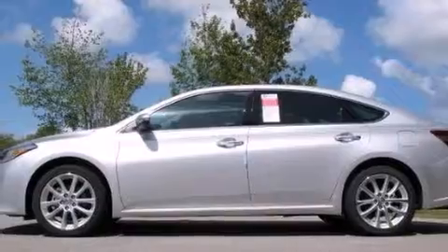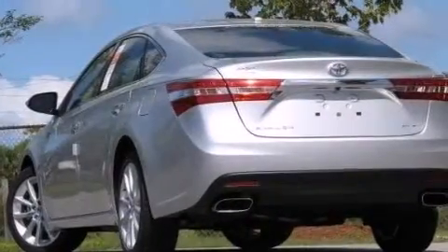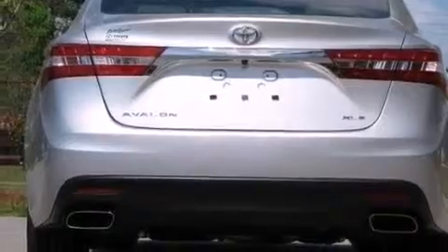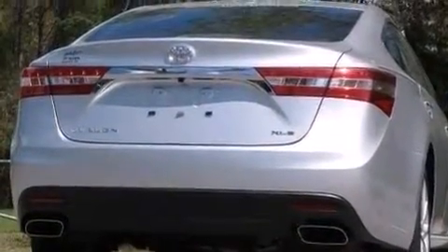Its top features include a navigation system, a rear-view camera, keyless ignition, a sunroof, heated seats, commercial-free satellite radio, traction control and stability control systems, aluminum wheels, and a tire pressure monitoring system.